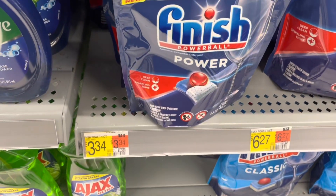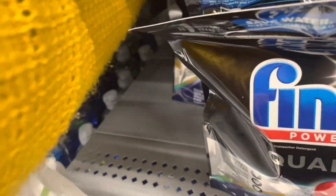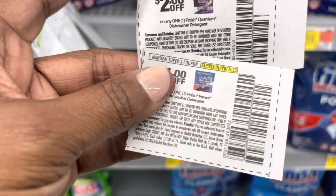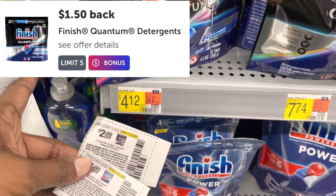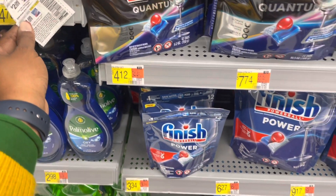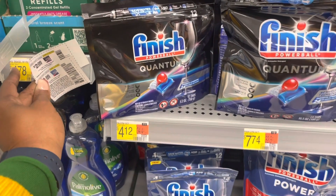The Finish deals got a little better. You can pick up the 12-count Powerball tabs for $3.34, or the Quantum 12-count for $4.12. From the Smart Source insert that came out on January 1st, there's a $1 off one coupon and a $2 off the Quantum. I'm going to do the Quantum at $4.12, use the $2 off coupon, pay $2.12, and get back $1.50 on Ibotta — leaving me at just $0.62 for the pack. If you don't have paper coupons, check Coupons.com and Eluxa for $1.50 rebates as well.